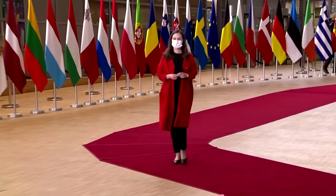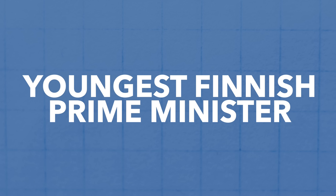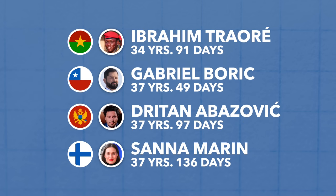When she came into power, Marin was just 34 years old, making her the youngest Finnish Prime Minister in history by quite some margin. At the time, she was also the world's fourth youngest state leader. Since then, she's become a bit of a political rock star, well known across Europe.